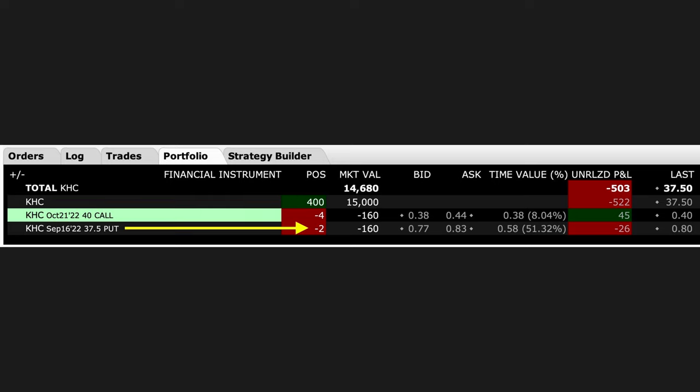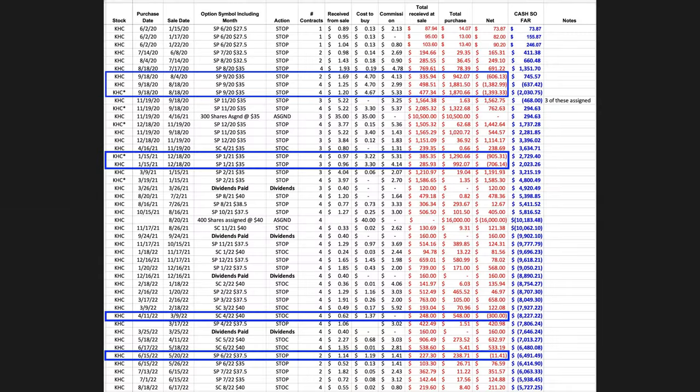Now I switch over to our portfolio tab in our main option trading account. Notice at the two purple arrows that we have 400 shares worth of a covered call position in Kraft Heinz. At the yellow arrow, you see that we've also sold two of the September 16th $37.50 cash-secured put options.